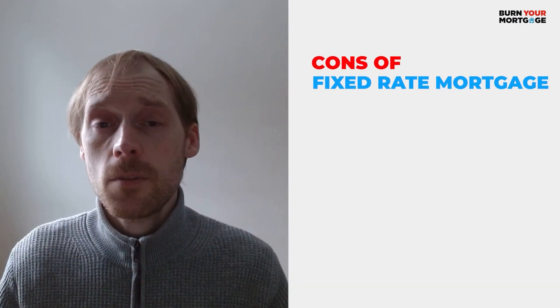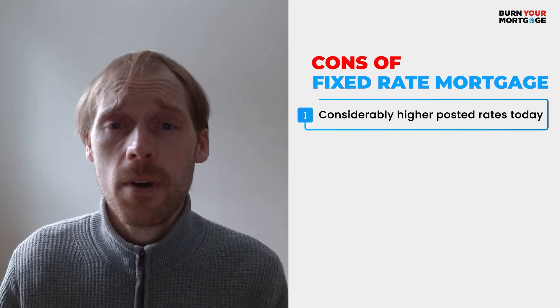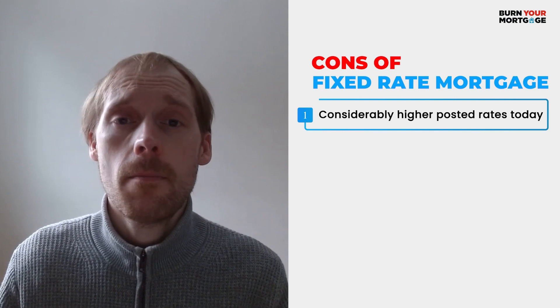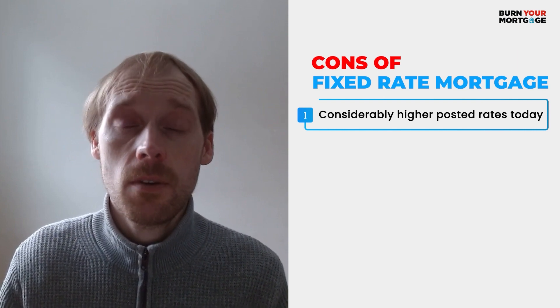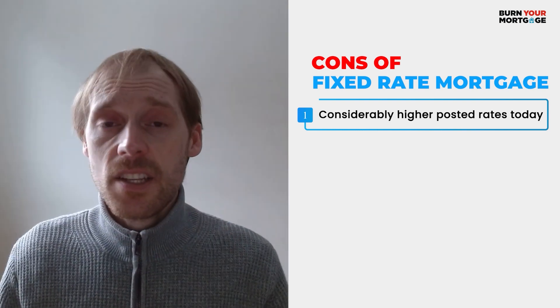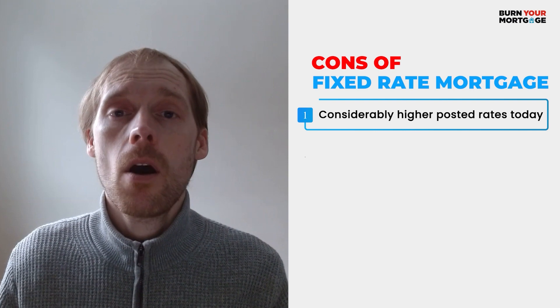Now that we've talked about the potential benefits of a fixed rate mortgage, let's talk about the potential disadvantages. The first potential disadvantage is that fixed rate mortgages typically come with higher mortgage rates than variable rate mortgages, especially the posted rate, which can come back to haunt you — especially if you have a fixed rate mortgage with a big bank. The second disadvantage, and this is a big one, are the penalties.